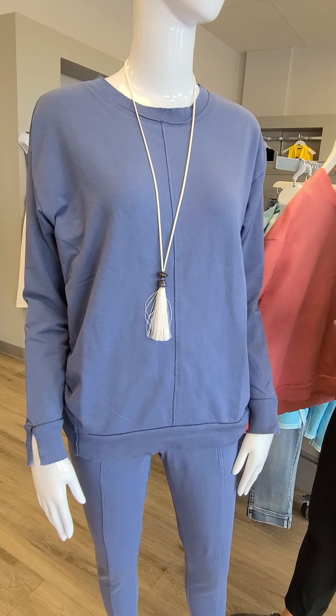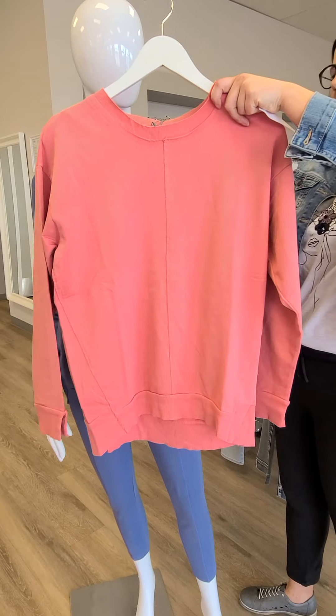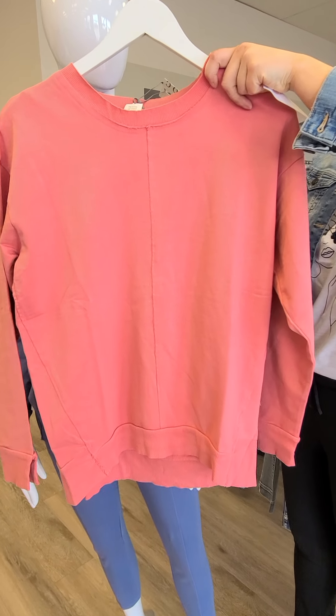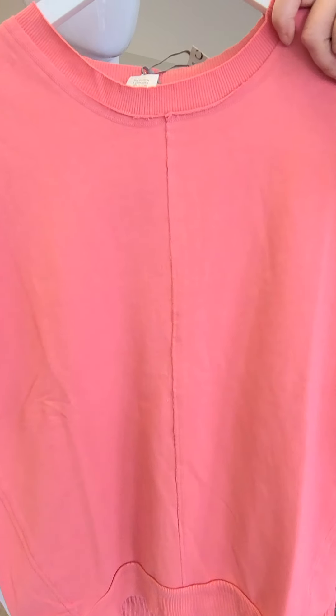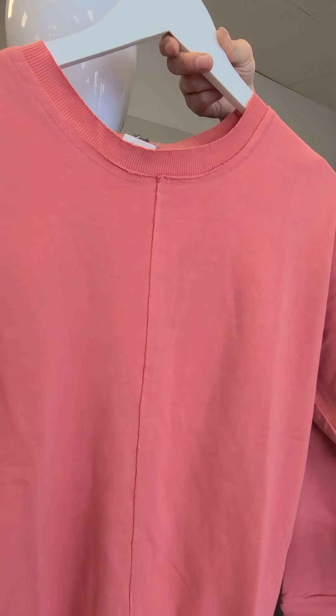If you aren't a blue person, there is another color in that sweatshirt. There are no matching pants to this one, but the sweatshirt would be great with a pair of jeans. It's $119 for this coral one as well — same cut as what's on the mannequin but now in coral. Really cool pieces, and yeah, 100% cotton as we all love.